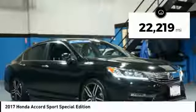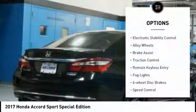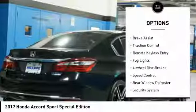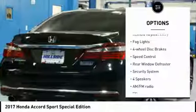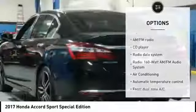This vehicle has less than 25,000 miles. Here are some of this vehicle's great options: electronic stability control, alloy wheels, brake assist, traction control, remote keyless entry, fog lights, four-wheel disc brakes.